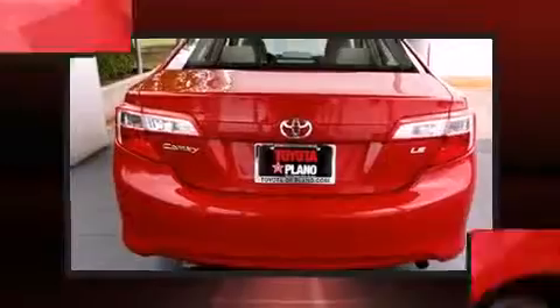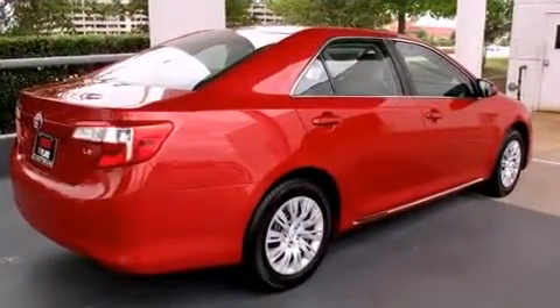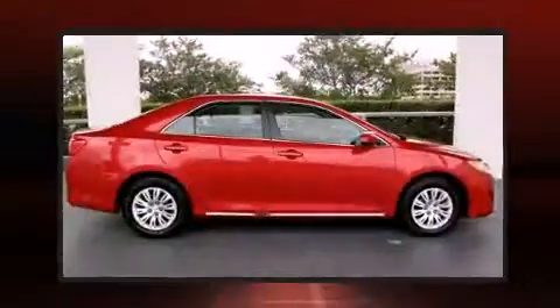Top features include air conditioning, one-touch window functionality, front bucket seats, and a split-folding rear seat.